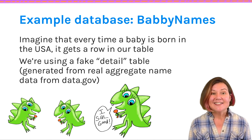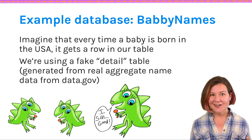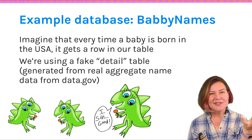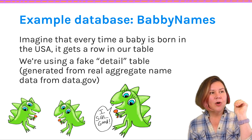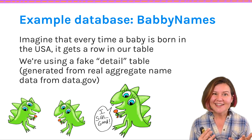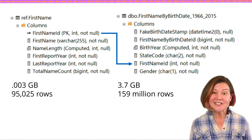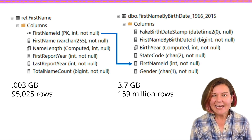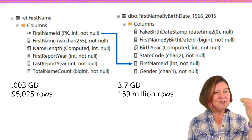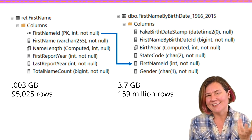The data we'll be looking at today is sample data of baby names. I got the original data set from data.gov — the United States government releases each year aggregate information about all the baby names born. By aggregate, I mean it gives you, for the year, the total number of babies with a given name — say Jacob — for a given gender. I've taken that data and made a bunch of fake data with it because I wanted to create a detail table with a lot of rows. I don't know exactly the minutes they were born, so I faked that out.